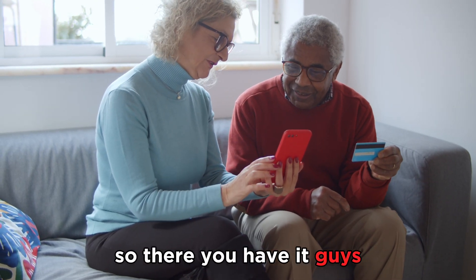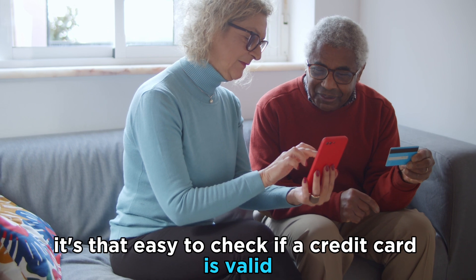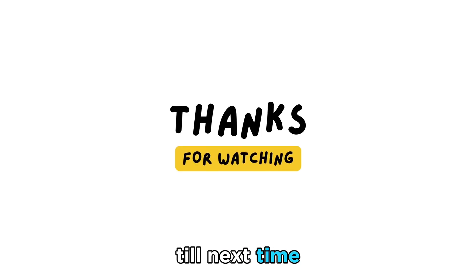So there you have it, guys. It's that easy to check if a credit card is valid. Thanks for watching. Till next time.